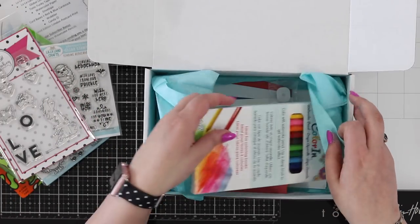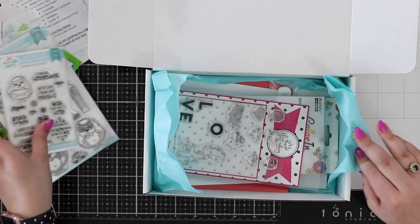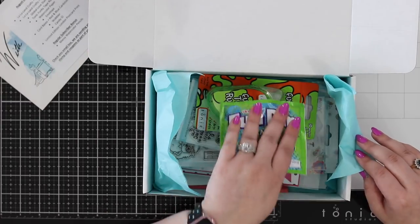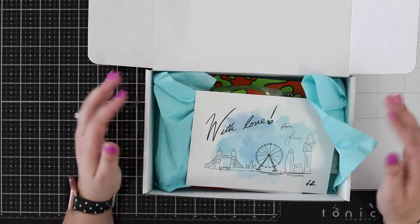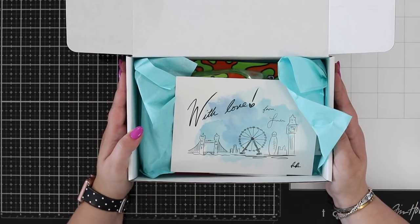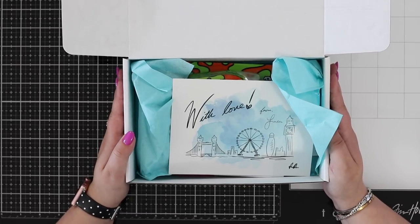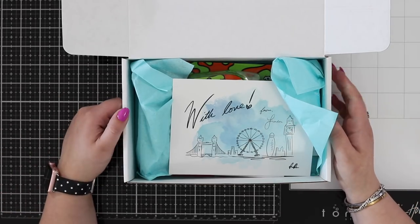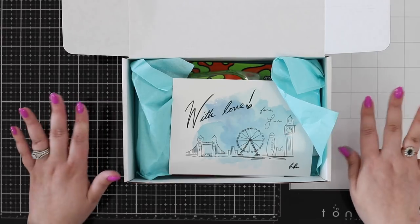You can follow along and craft with us, or of course use your own inspiration as well. We ship these all over the world, as you may have gathered from our Global Love theme. I hope you've enjoyed this quick unboxing! If you want to sign up for a box — and we really hope you do — hop over to hedgehoghollow.com/shop. I'll place that link in the description below. We'll see you again very soon, happy stamping, bye!